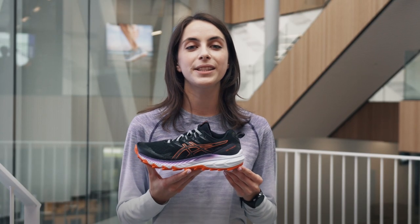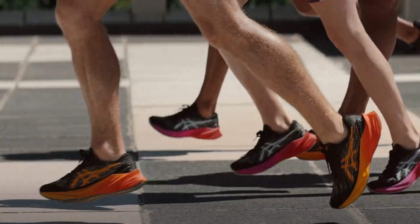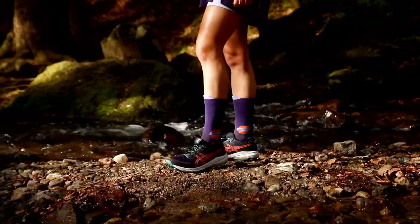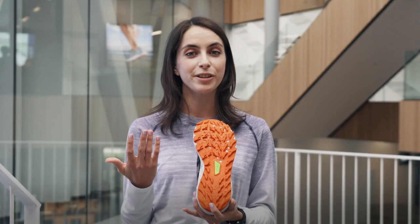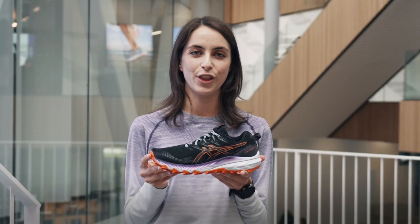All of our trail running shoes are specifically developed and engineered for trail running. The key difference between a road running shoe and a trail running shoe is the outsole, whereas in our trail running shoes we feature our ASICS GRIP technology. We also use much more durable meshes and protective overlays to keep you protected on the trails.